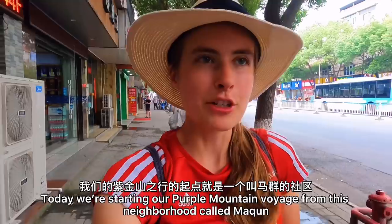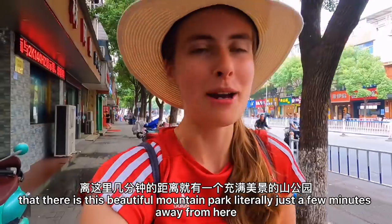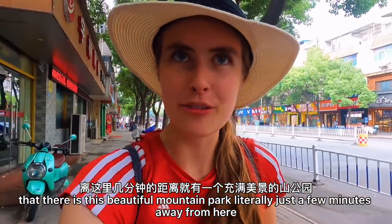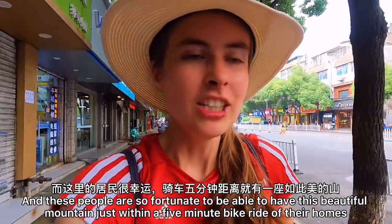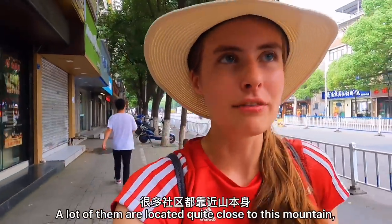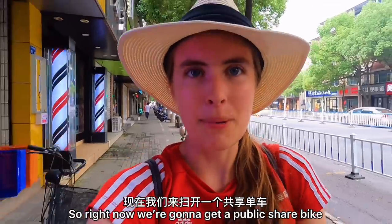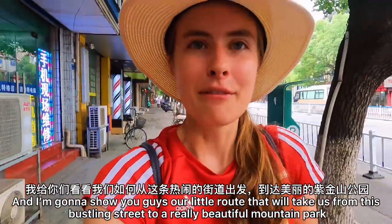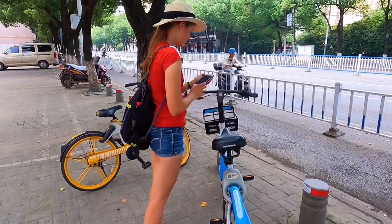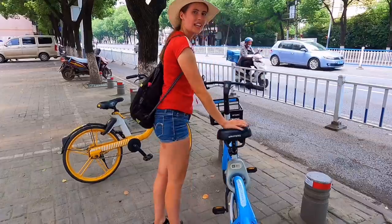Today we're starting our Purple Mountain voyage from this neighborhood called Matsun. Looking at this place, you probably never guessed that there's this beautiful mountain park literally just a few minutes away. It's a huge residential area, and these people are so fortunate to have this beautiful mountain within a five-minute bike ride of their homes. That's the case for a lot of residential areas in Nanjing — many are close to the mountain or you can take the metro to the edge.